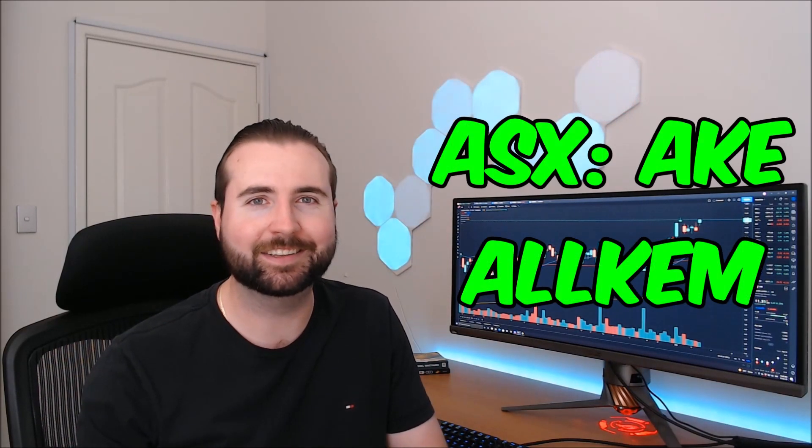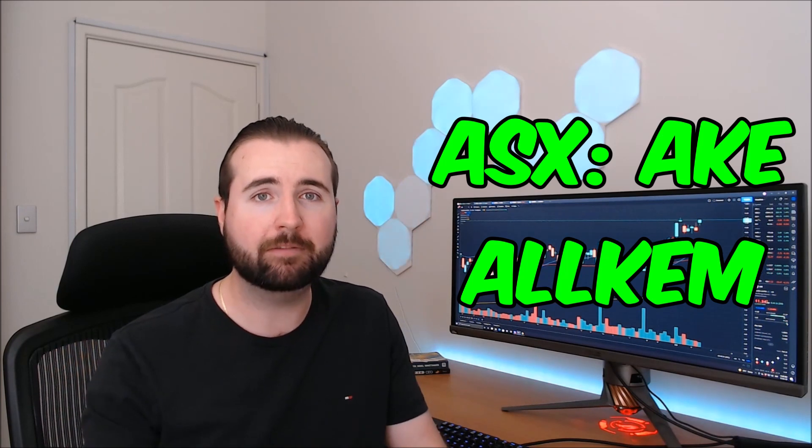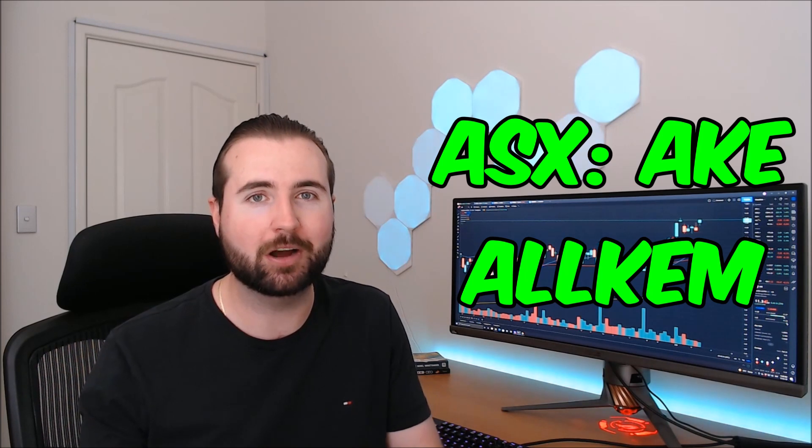Today we're taking a look at ASX listed company Allkem, ASX ticker AKE, performing some technical analysis and making some predictions on where we can expect to see Allkem go in the near future. Let's get into it.